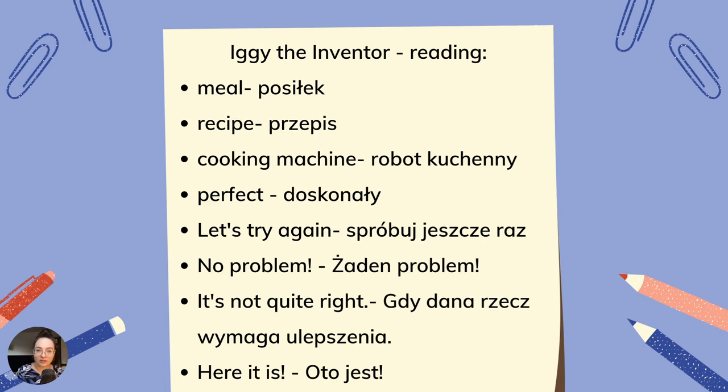Igi the inventor — w podręczniku pojawił się również tekst o Igi i mamy następujące wyrażenia: meal — posiłek, recipe — to przepis, cooking machine — robot kuchenny, perfect — doskonały, let's try again — spróbuj jeszcze raz, no problem — żaden problem. It's not quite right — tego typu wyrażenia użyjemy opisując daną rzecz, która wymaga ulepszenia, poprawy.